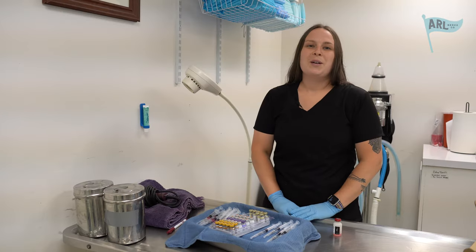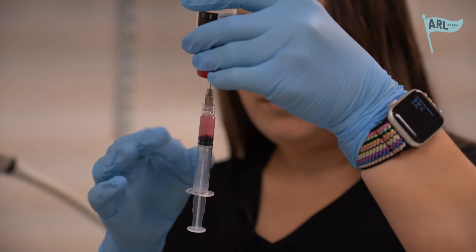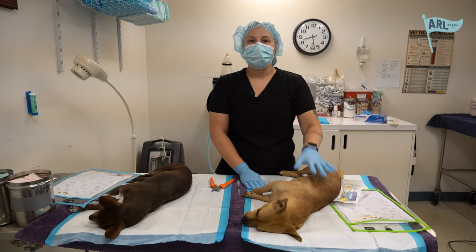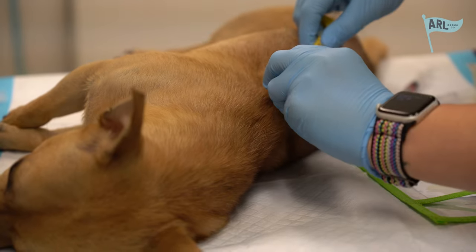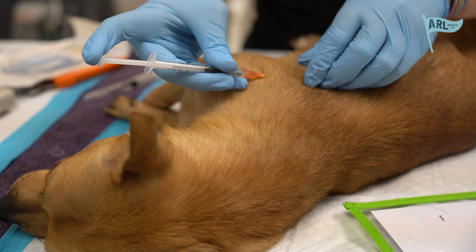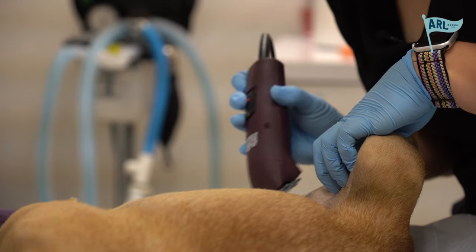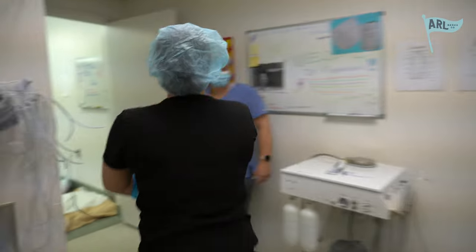Now that all of our animals are weighed for surgery, I'm over here setting up some vaccines that we may need later on while they're getting prepped. We have Miles and Maui here — they've been sedated, so what we're going to do next is give them vaccines, give them any post-pain medicine they're going to need, get them prepped for surgery, and then once they're prepped, we'll get them moved into the surgical suite and then they'll get neutered.